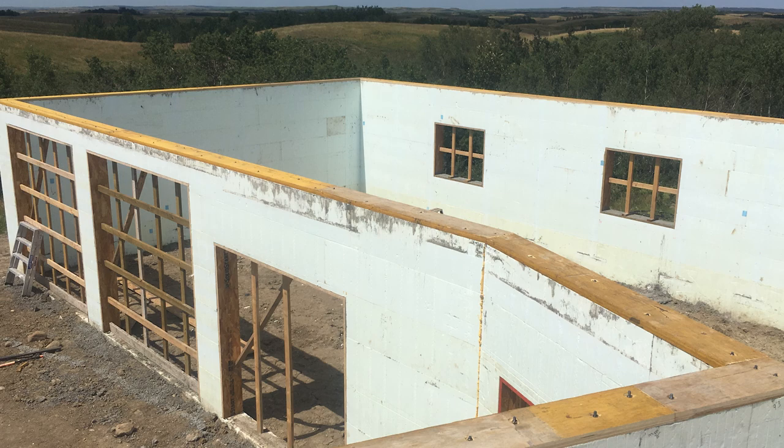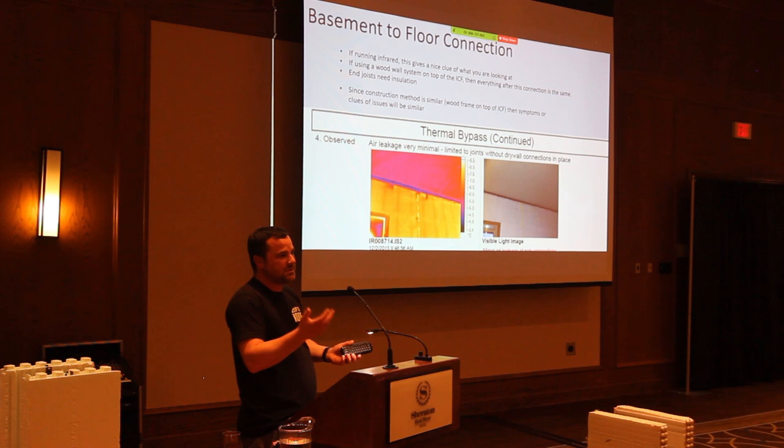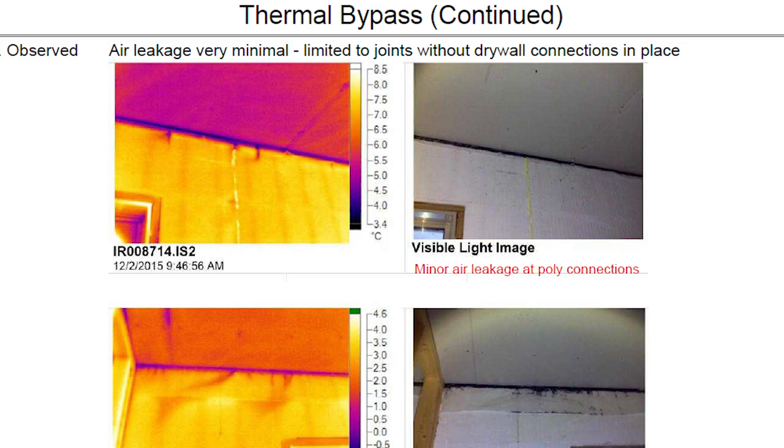I wanted to throw in some infrared images to give you clues on what to look for in an ICF house. This shot is technically from a ceiling to a truss, but it would be the same as an ICF basement to a floor — you'd see that dark line where the top plate is.